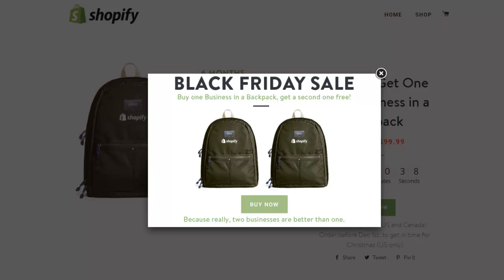If you've not heard of Shopify, basically it's an online e-commerce store where you can sell your products or services. They're offering you right now a pretty good deal, given that the basic package is $29 per month. They're offering you buy one, get one free for six months.